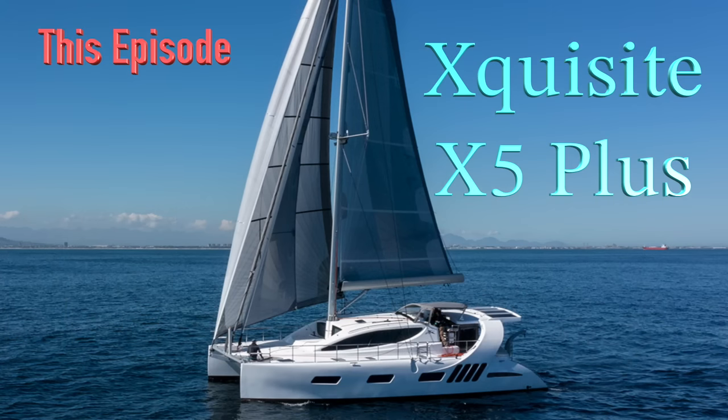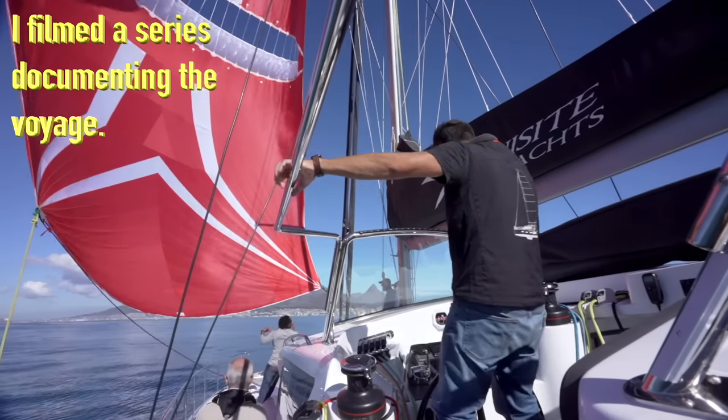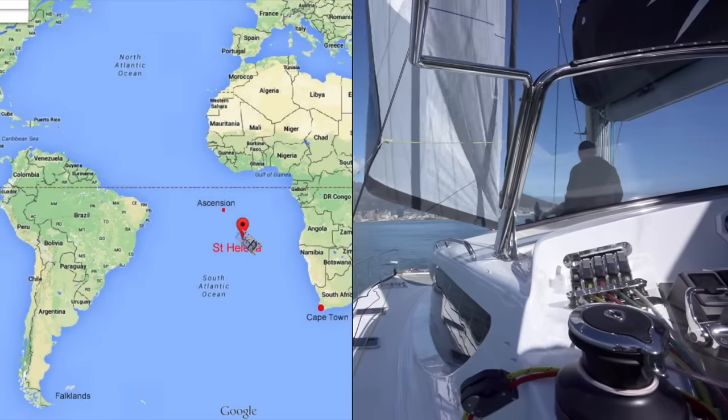This episode we're going to get a guided tour of a boat that I know very, very well — it's the X5 Plus. I spent eight weeks sailing an X5 from Cape Town, South Africa all the way to Grenada, so I know this boat, or its predecessor, very, very well.